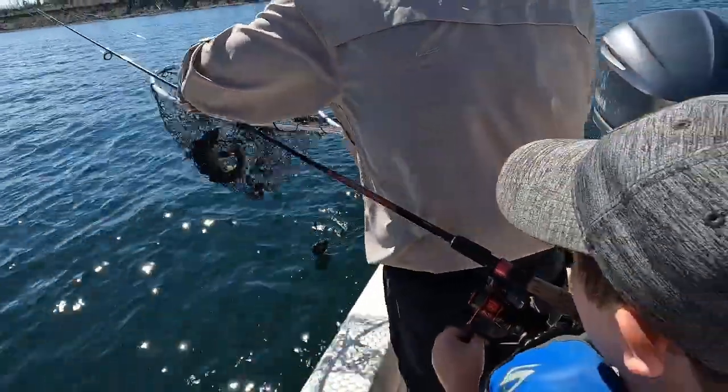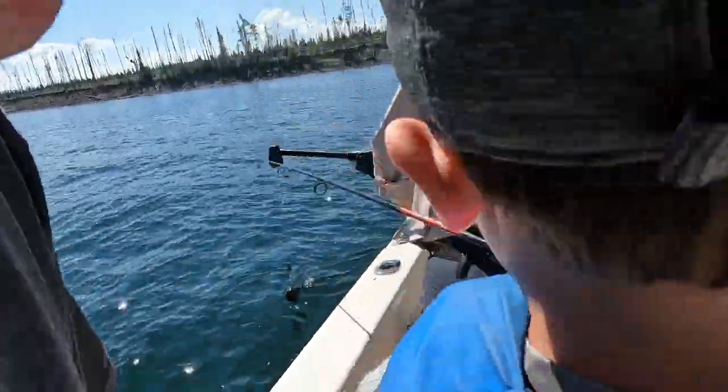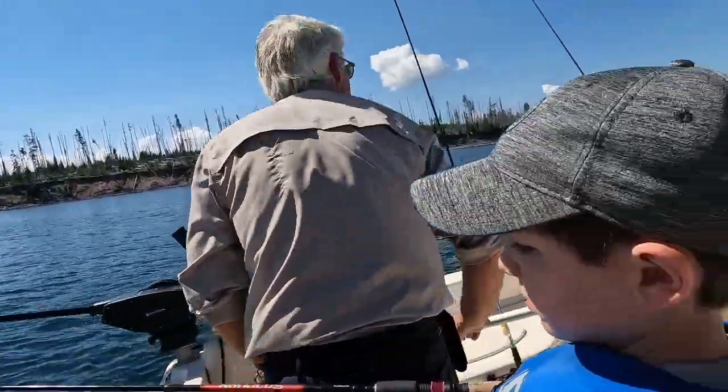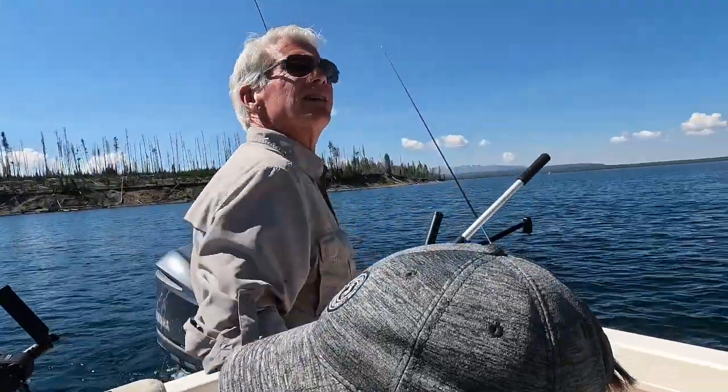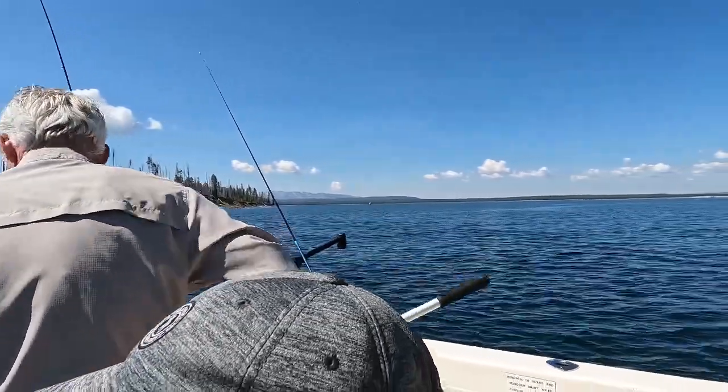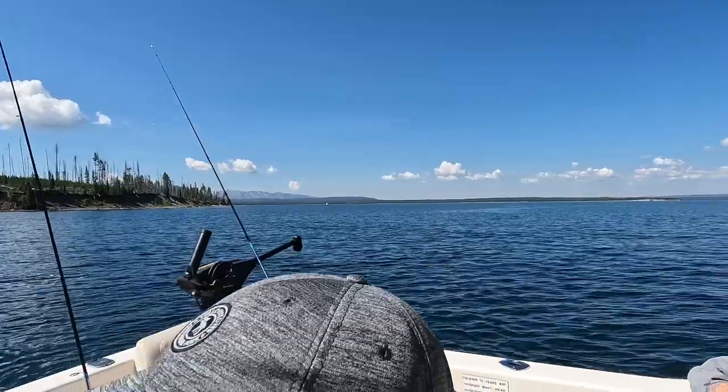What do you have? Three lakers and a cutthroat. We improved our catch rate a little bit. Hey man, you catch anything out there a little bit deeper? Yeah, I got a couple bites, one in the boat. Very nice. We might head out there just a little bit deeper — maybe 25?